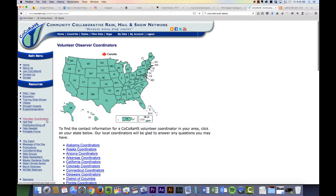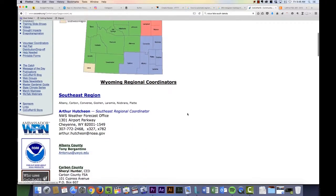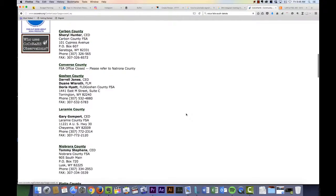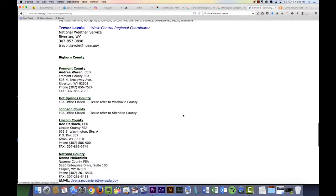If you're interested in volunteering to be a COCA-RAWS volunteer, you can log on to the COCA-RAWS dot org website and click on Volunteer Coordinators under Resources on the left-hand menu. Then you can click on your state and it'll give you a list of the regional coordinators in your state. They can help you get set up, obtain a rain gauge, and teach you how to use the website and how to set up your gauge properly.